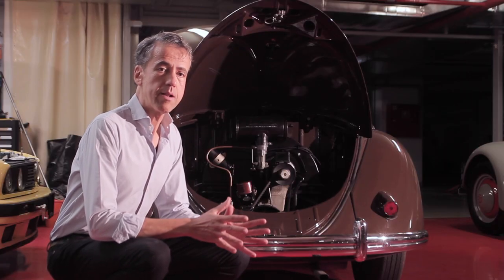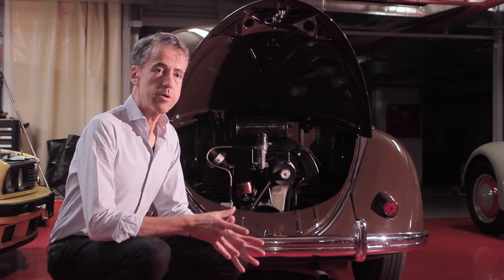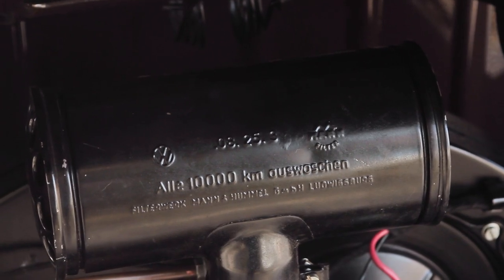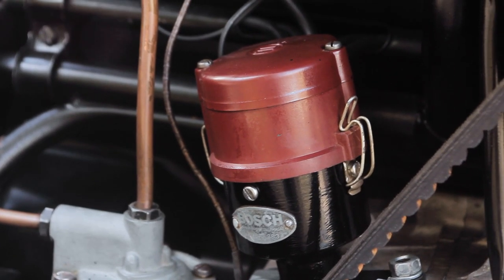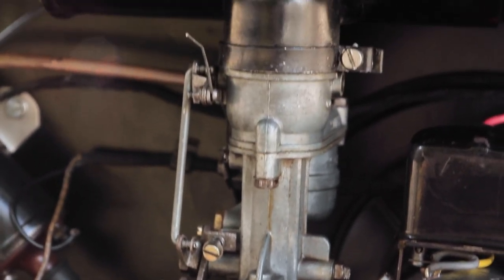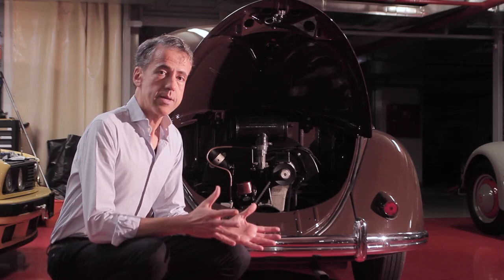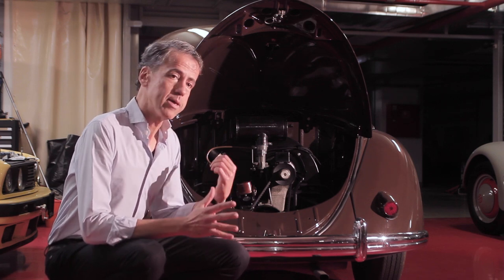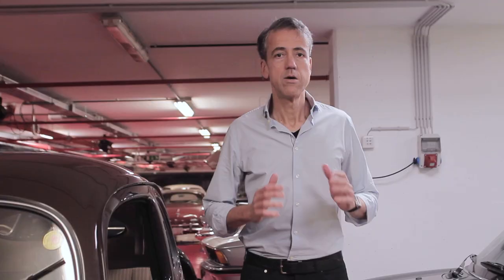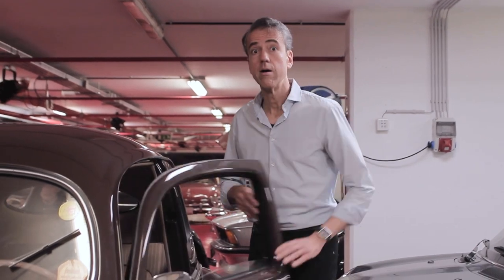All three split window Beetles have the same type of engine: a 1.2-litre air-cooled four-cylinder. Very simple and robust design — not much that can go wrong, and if something does go wrong, any mechanic can fix it with basically one type of spanner. Especially if you have a toolkit like the one in this car. I think it's time to take this beautiful chestnut brown Beetle for a ride.